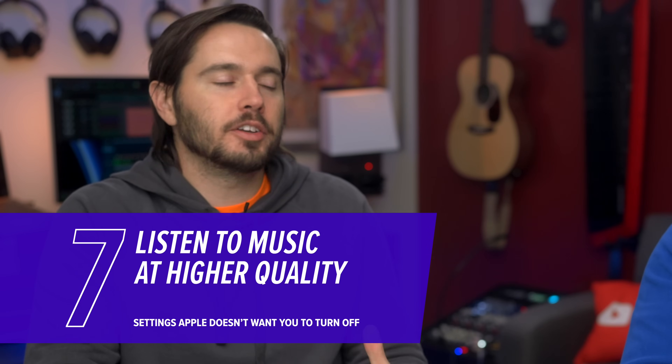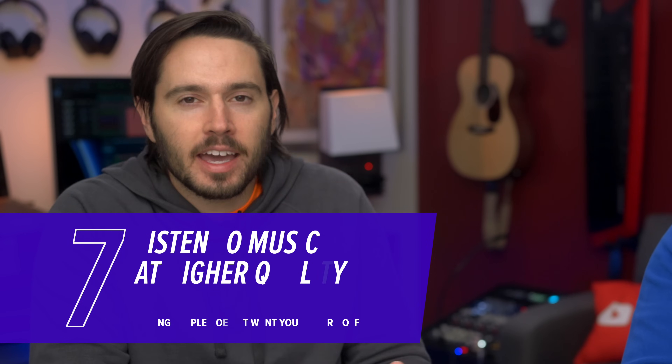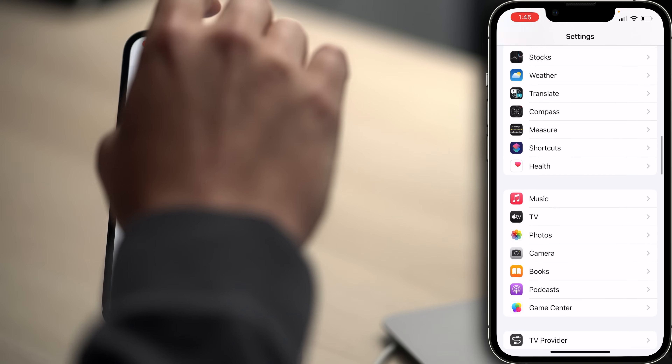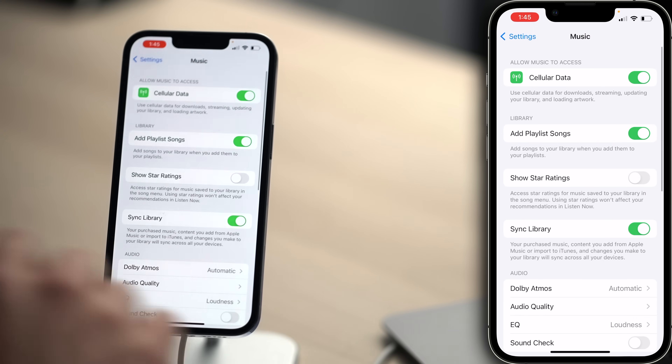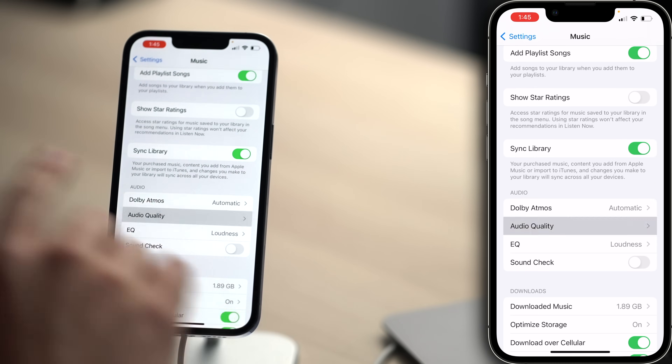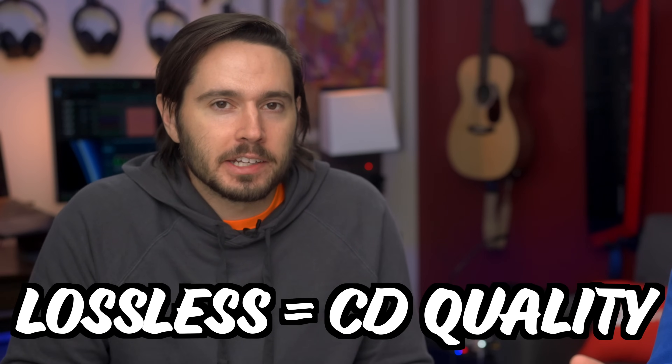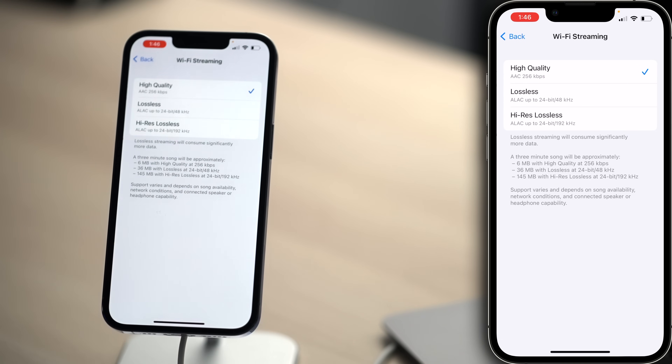Speaking of hearing from you, don't you want your music listening experience to be as high quality as possible? Well, we're Apple — of course it is. Double check on that. Let's tap back to settings, scroll down and tap on Music, then tap Audio Quality. By default, all three are set to High Quality. That sounds good, but it really doesn't sound good. You don't need lossless audio — it really is just CD quality music. Tap on Wi-Fi Streaming, for example.